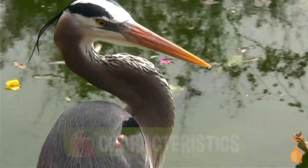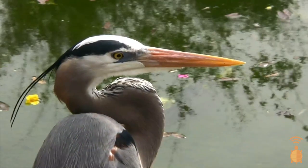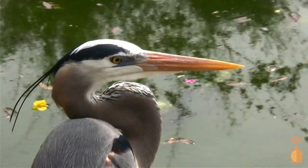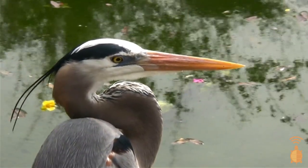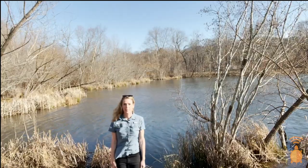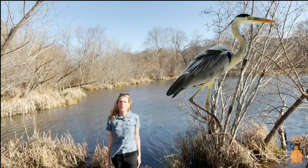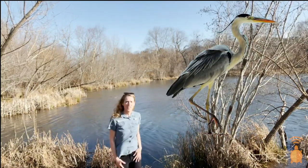The adult blue form is distinguished by its powdery blue plumage and black mohawk and flight feathers. It also has shaggy plumes of feathers along its back and neck and a bright yellow bill. They are really easy to point out, standing over three feet tall with their tall gangly legs and S-shaped neck.